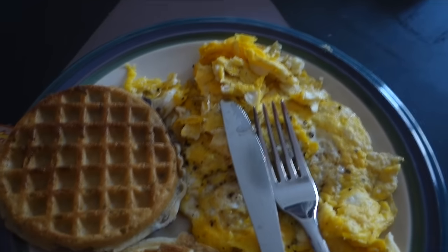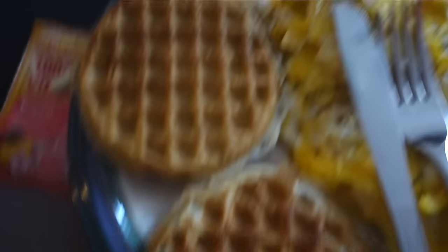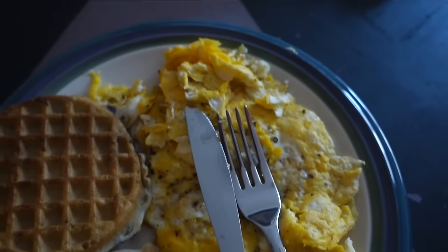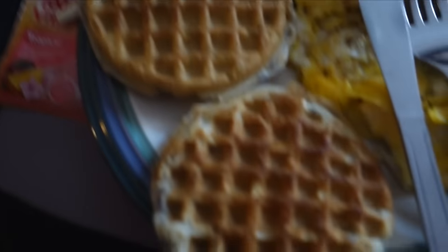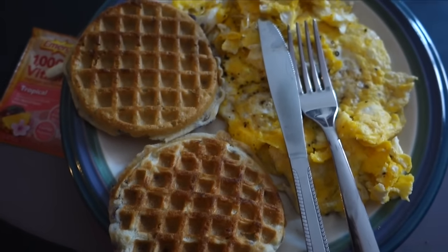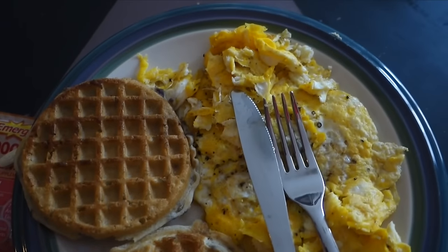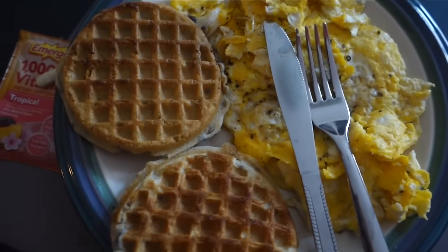Looking at this meal: these two waffles have 8 grams of fat, and four eggs have about 20 grams of fat — 5 grams per egg — so around 28 grams of fat total. The two waffles together only have 33 grams of carbs, so it's really a pretty low carb meal, only about 30 grams of carbs. That's kind of how I like to roll in the morning — plus I don't have to take too much insulin, which is always a plus.